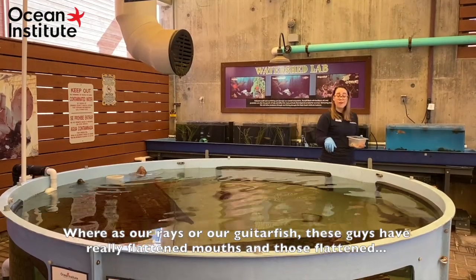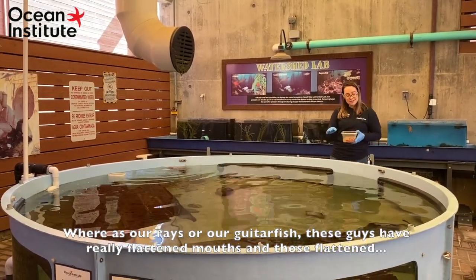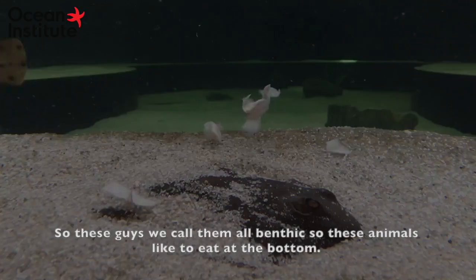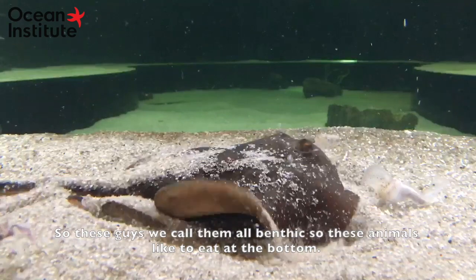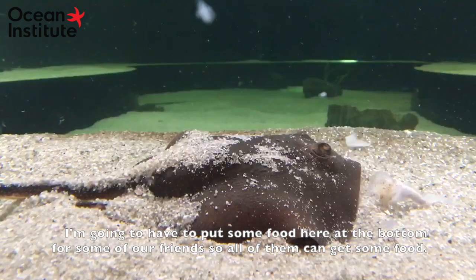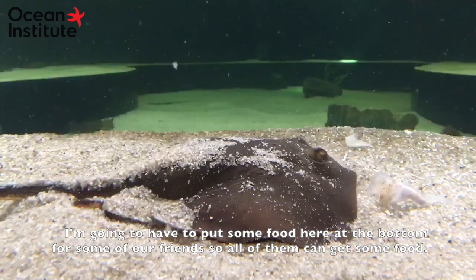Whereas our rays and our guitarfish — these guys have really flattened mouths, and those flattened mouths actually allow them to eat here on the sand. So we call them all benthic — these animals like to eat at the bottom. I'm going to have to put some food here at the bottom for some of our friends so all of them can get some food.